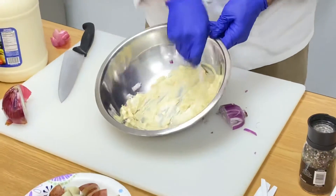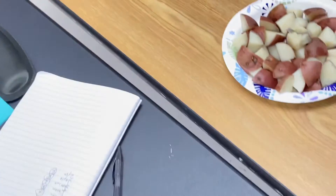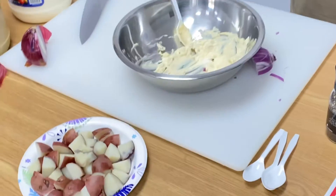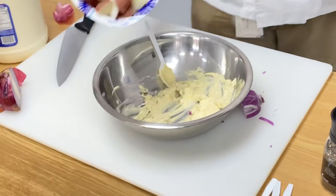Take a spoon and taste this for seasoning. Remember, we want it to be strong because we're putting bland potatoes in there. What do you think it needs? We think we're good to go, so now we're gonna add the potatoes.